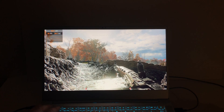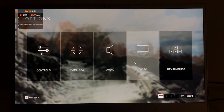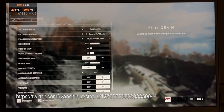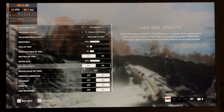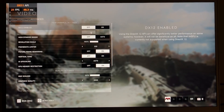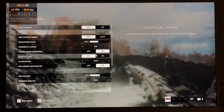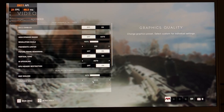This is Battlefield 5 running at the same settings that Intel used in their Twitter video. You can see 1080p, all these options are on, ADS field of view, DOF effects are off. On the advanced settings we're in DX11 mode, high dynamic range is off, future frame rendering is on, GPU memory restrictions on, and the graphics quality is high.